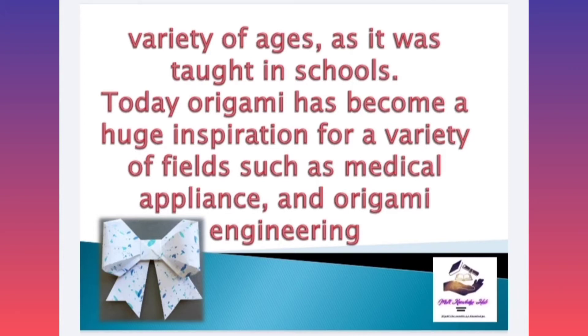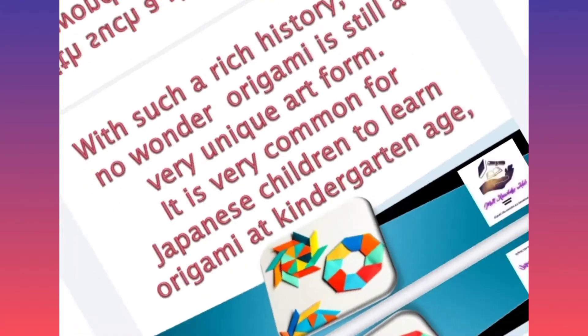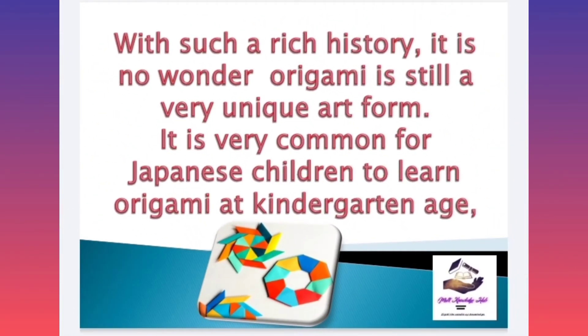Today, origami has become a huge inspiration for a variety of fields such as medical applications and origami engineering. With such a rich history, it is no wonder origami is still a very unique art form.